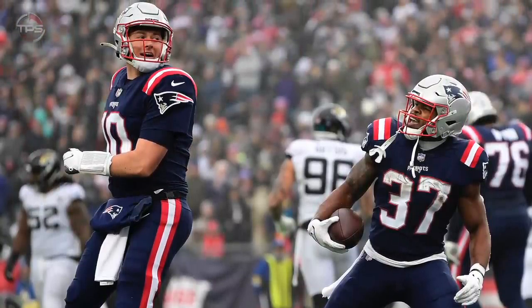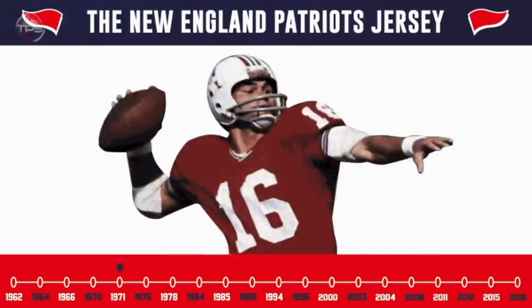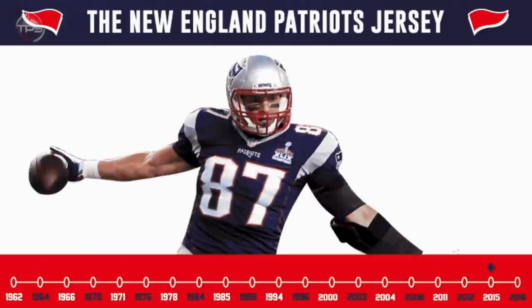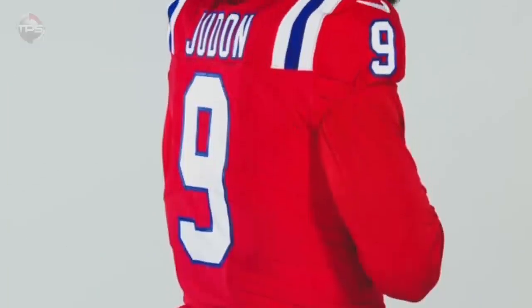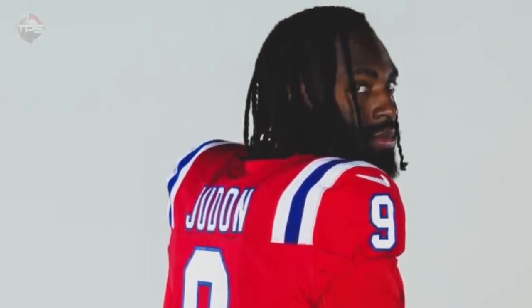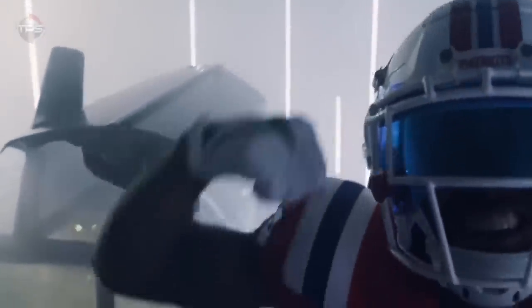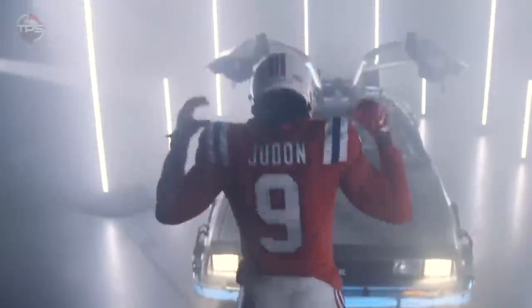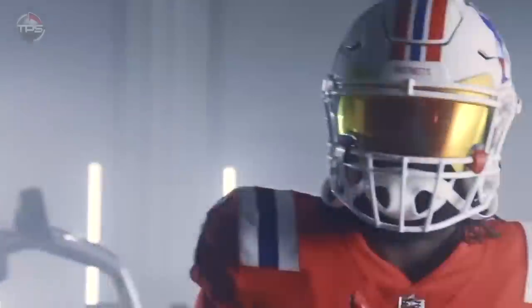The bottom line is these new jerseys just don't stack up with the home jerseys the Patriots wore for so many years. When you think about the history tied to the old jerseys, was it really necessary to undergo such a drastic change? We were thrilled when the Patriots announced they were bringing back the red throwback uniforms, but here's a small request that we know will go unfulfilled: make those the permanent home jerseys, Mr. Kraft — unless of course you're planning to bring back the Brady-era home jerseys.